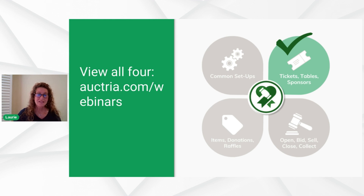This is the second in a series of four webinars. Hang out with us and watch the one on items, donations, and raffles, and then we'll talk about how to open, bid, sell, close, and collect. If you missed the prior one, that's available on playback too.